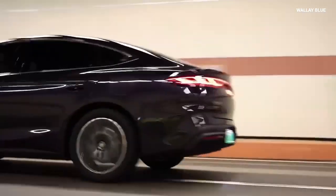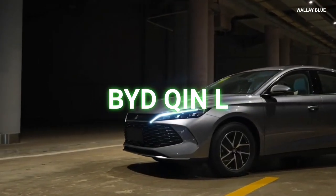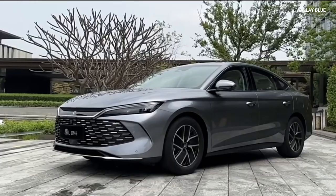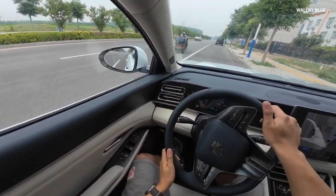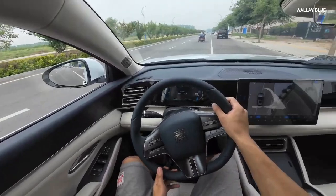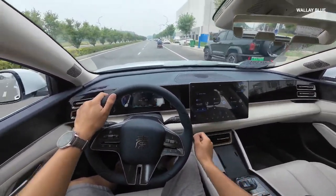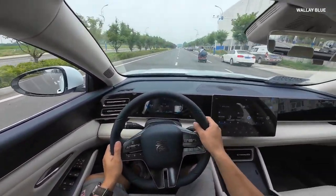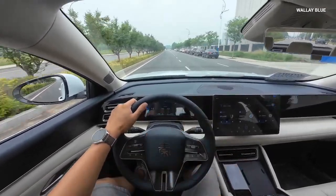One model that features this advanced system is the BYD KIN-L, which is designed to set new standards in the automotive industry. Competing directly with the likes of the Toyota Camry and Toyota Corolla, the KIN-L PHEV can drive up to 2,100 kilometers on a single charge and full tank, with a fuel consumption rate of just 2.9 liters per 100 kilometers. To achieve this remarkable range, the vehicle needs to be filled with 65 liters of gasoline and have its 10 kWh battery fully charged.